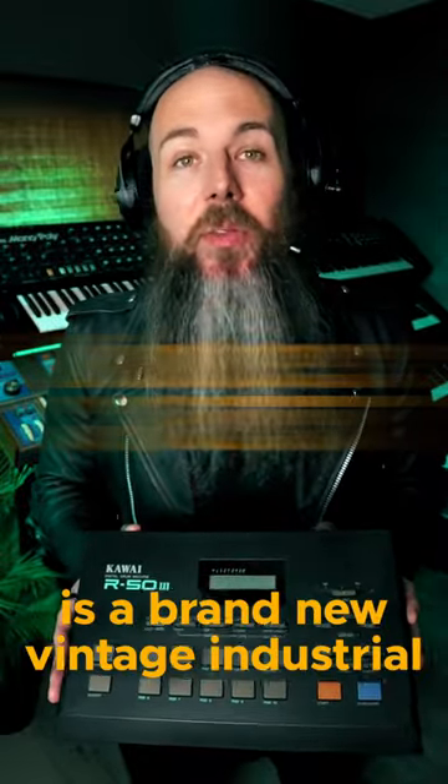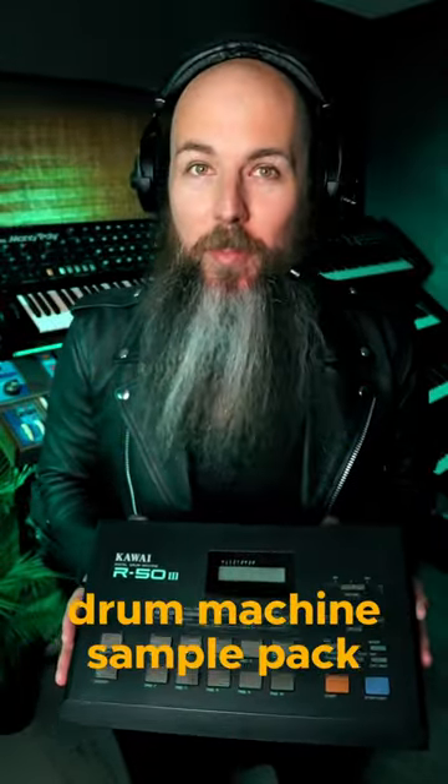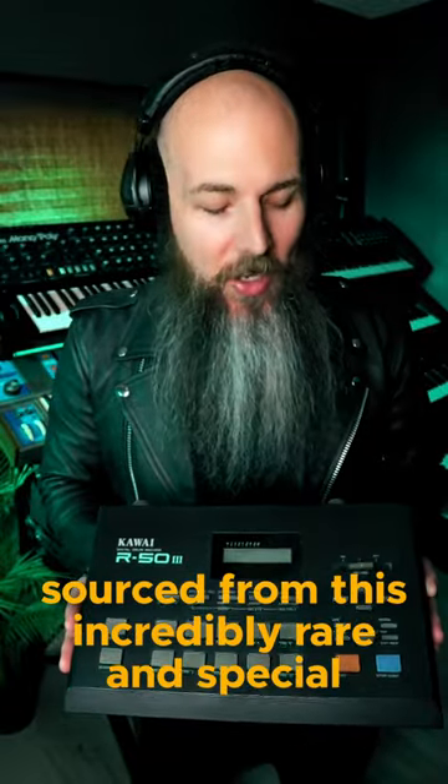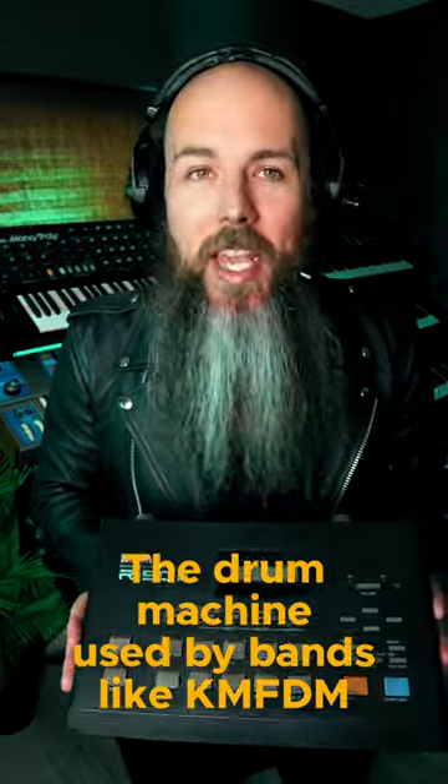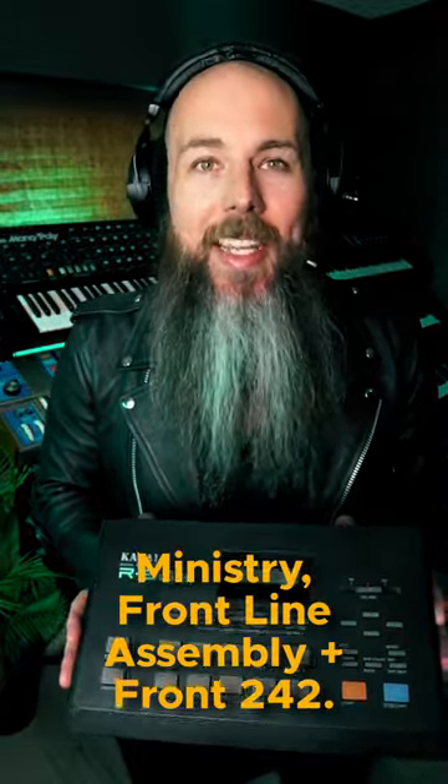Diodes and Rust is a brand new vintage industrial drum machine sample pack sourced from this incredibly rare and special Kawai R53, a drum machine used by bands like KMFDM, Ministry, Frontline Assembly, and Front 242.